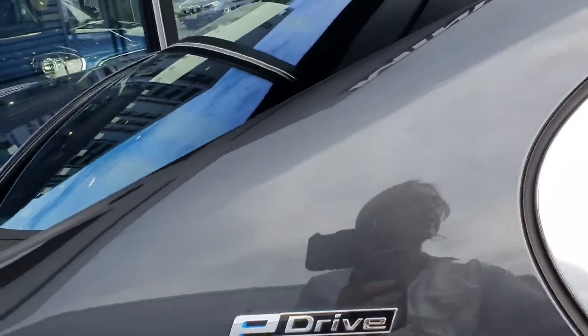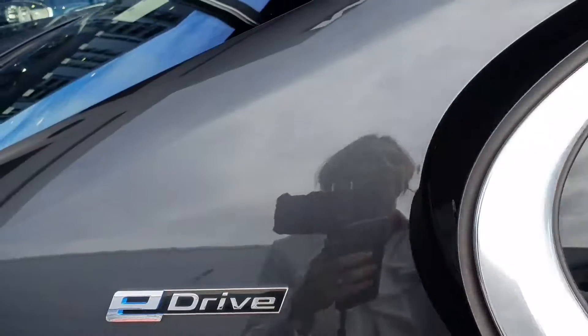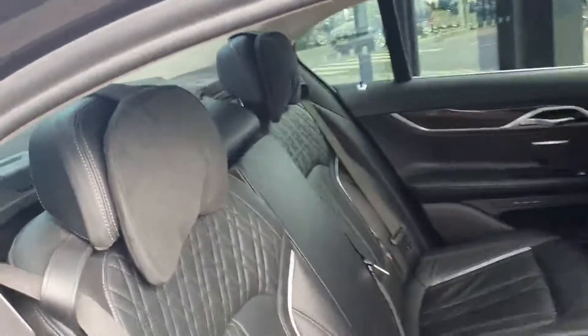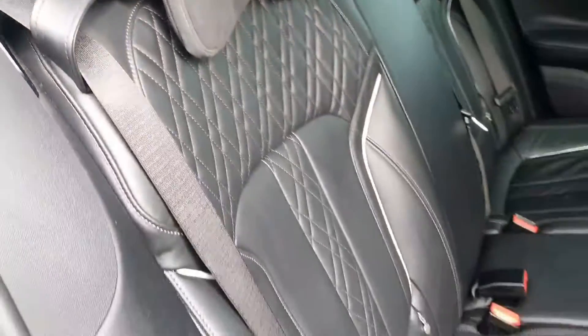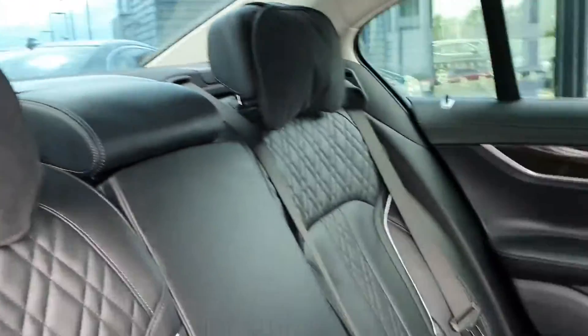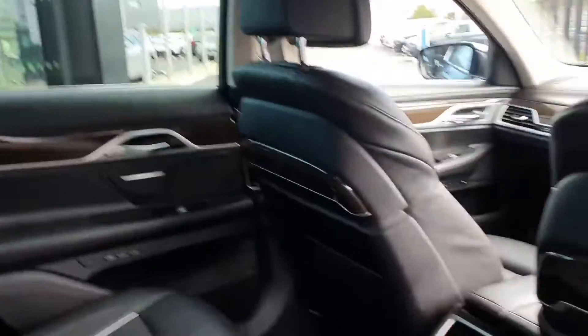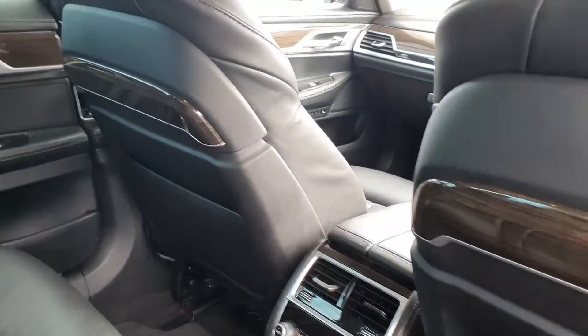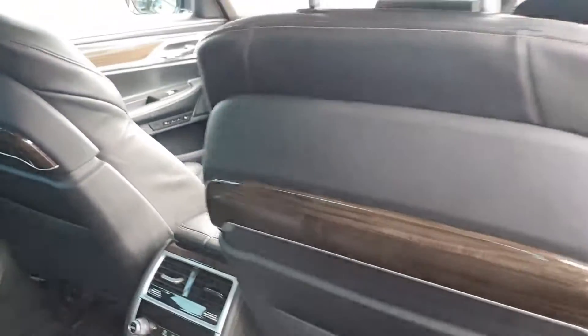In through the rear of the car, it's finished in a black Dakota leather — absolutely stunning. As you can see, you have the quilted effect throughout the whole interior, very nice and very comfortable. You also have your climate controls in the back and a high gloss wood effect trim through the rear seats also.